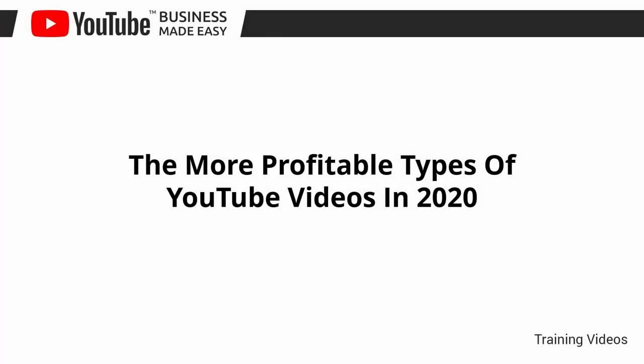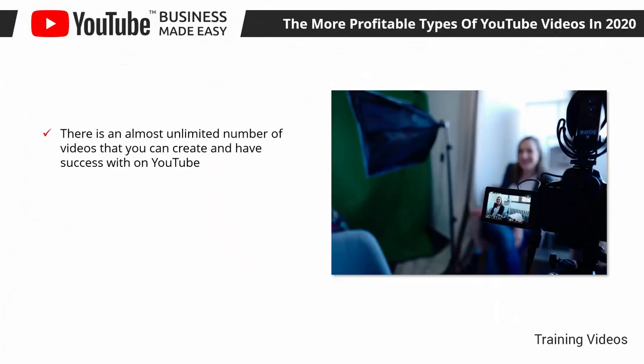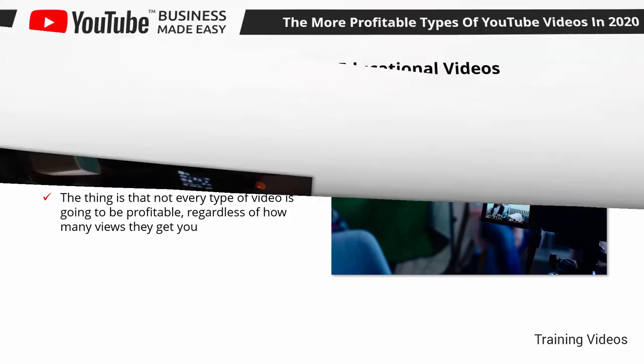The more profitable types of YouTube videos in 2020. There is an almost unlimited number of videos that you can create and have success with on YouTube. As long as you create helpful content that is entertaining, you're set to make it big. The thing is that not every type of video is going to be profitable, regardless of how many views they get you. What you want is to learn what type of videos are profitable, so let's talk about them.